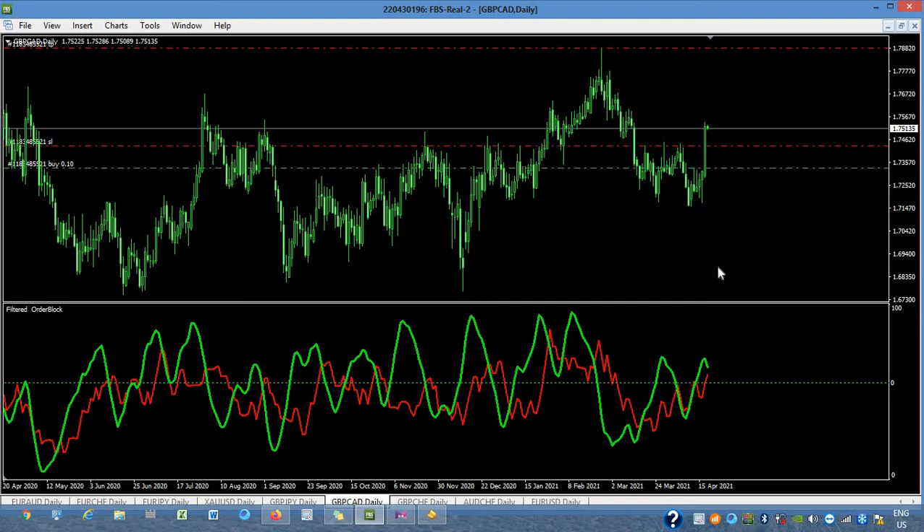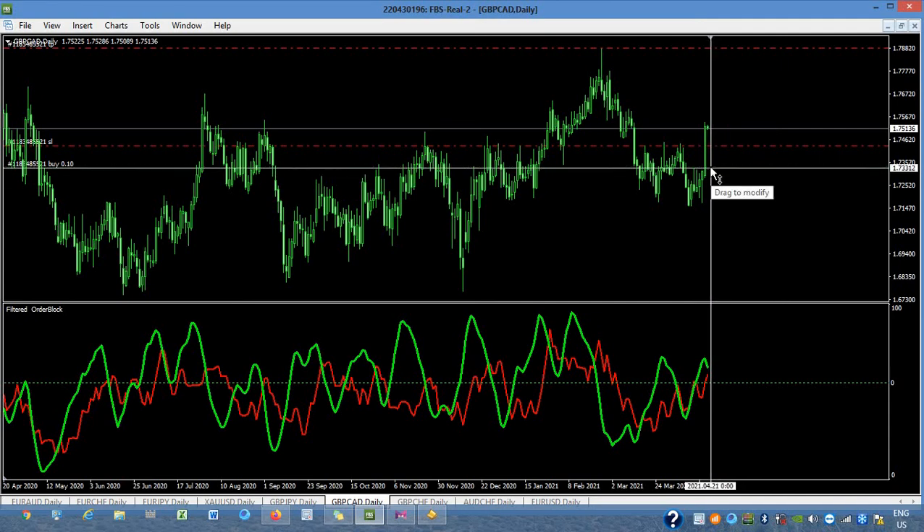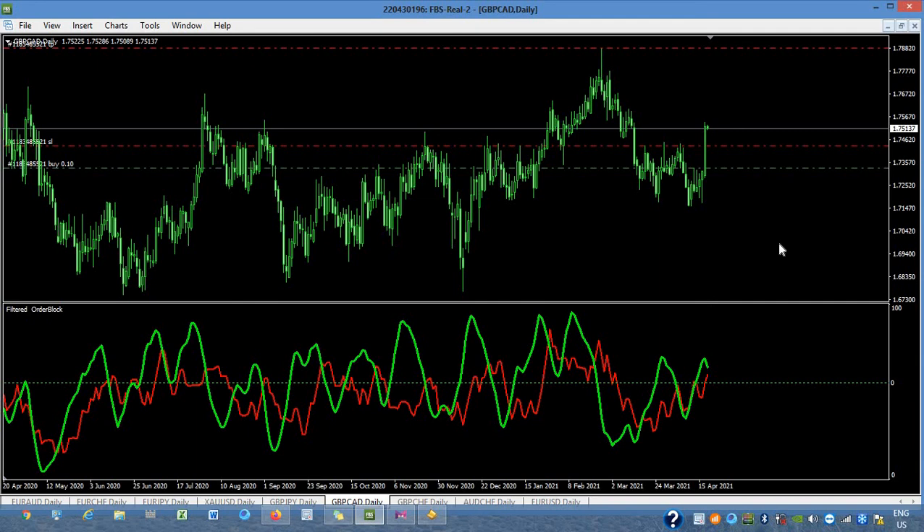This is only a short video just to update you. Our trade yesterday was in profit — around 200 pips, actually more than that. It's already 220 pips, or 212 pips if I'm not mistaken.